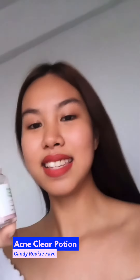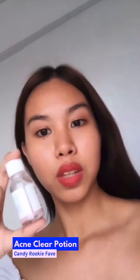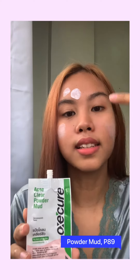My favorite part would be the potion. The potion looks like this — it has a pink powder at the bottom that you have to dip in with a q-tip or cotton buds, and then you put it on the big pimples or even the small ones. The acne clear powder mud looks like this.